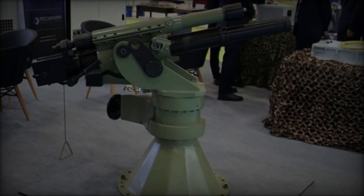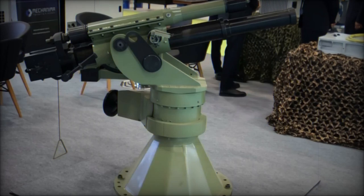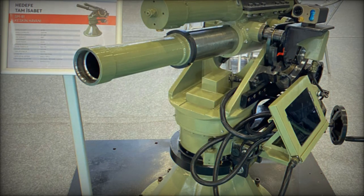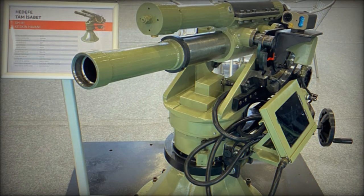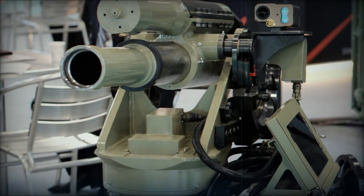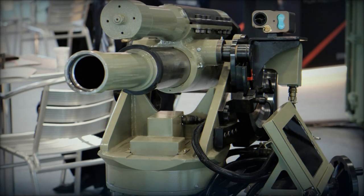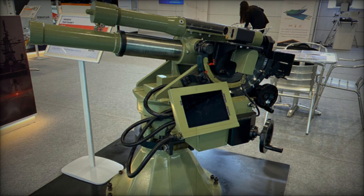One of the SM-81 Keskin's key advantages is its 360-degree firing capability, which allows for rapid engagement of targets without the need for reorientation between shots. This feature reduces the time spent adjusting the weapon, helping to limit exposure to enemy counter-battery fire. Additionally, the system's design ensures that it is easy to use in challenging environments, requiring minimal maintenance, which is crucial for prolonged operations in harsh terrains.